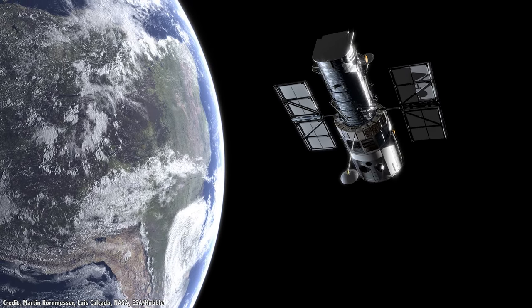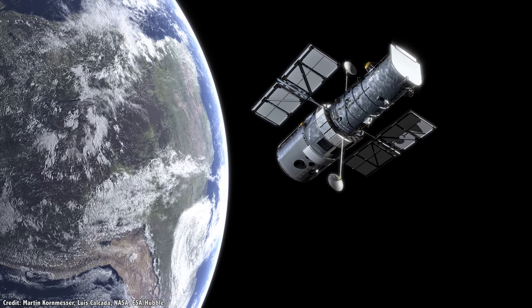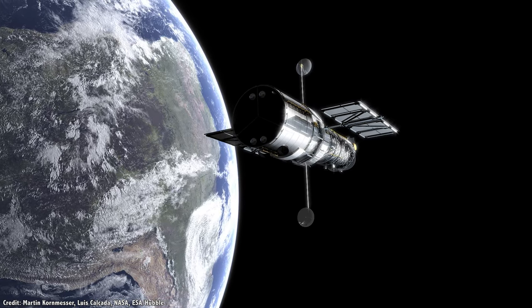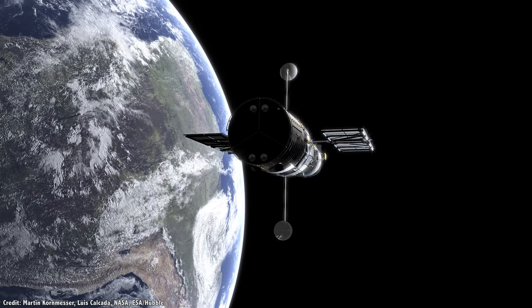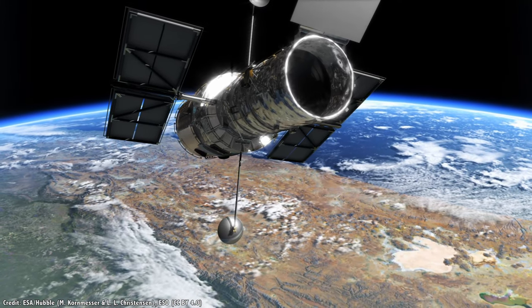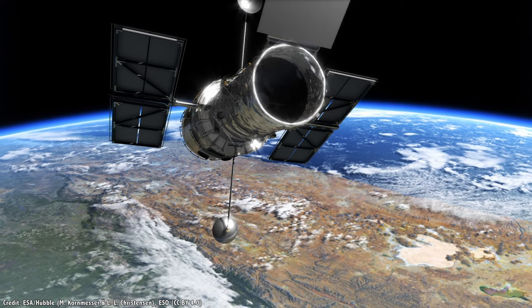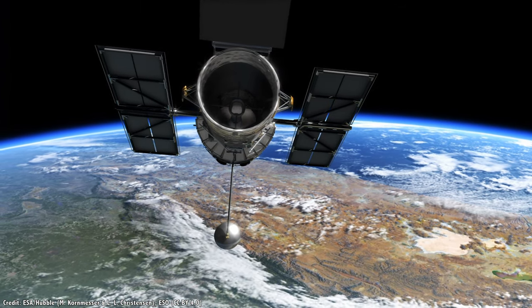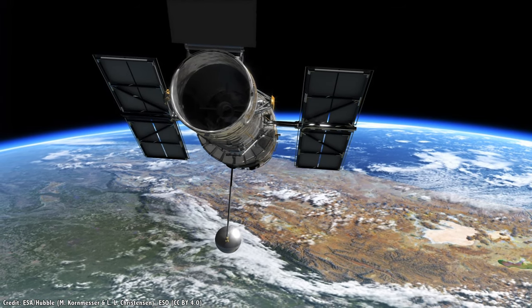It's all thanks to the technology of reaction wheels and gyroscopes. Let's talk about how they work, how they're different, and how their failure has ended missions in the past. Here's the quick answer: reaction wheels allow spacecraft to change their orientation in space, while gyroscopes keep a telescope incredibly stable so they can point at a target with high accuracy.